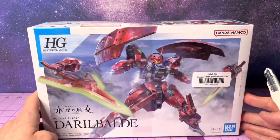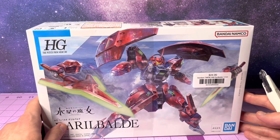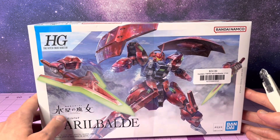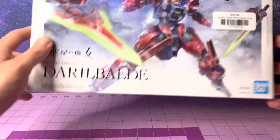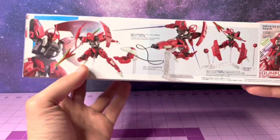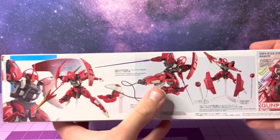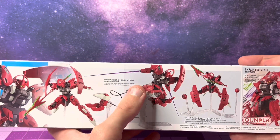I really love these High Grade Witch for Mercury kits, but I gotta tell you, the names have really been getting me with these kits. It looks really sick though. Basically the Darilbalde, on top of being absolutely sick, it kind of has the grippy — everything gets cords, everything gets a silly name, everything gets a cord.